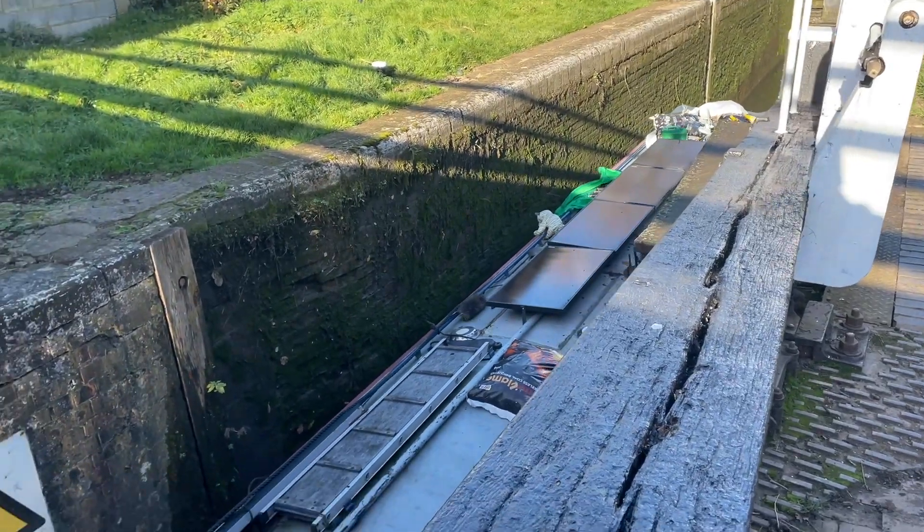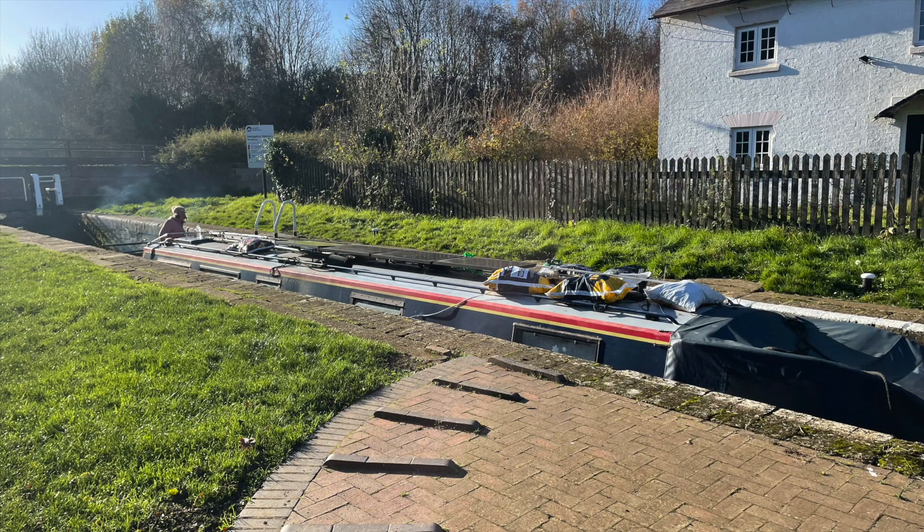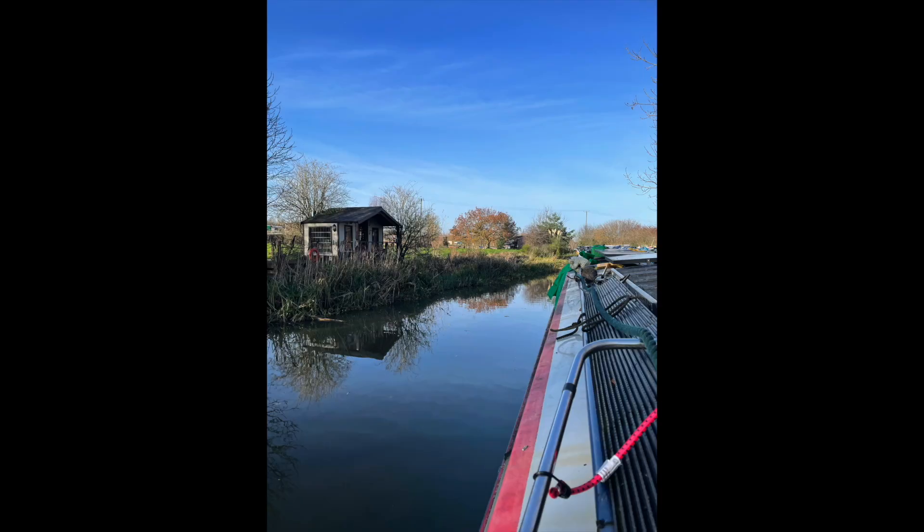We were keen to get through these locks because it was apparently going to rain the next few days, and we wanted to get through since it is prone to flooding, and then you couldn't get through until the water goes down. This was our mooring for the night — it was actually really pretty. We've been here before and it was a nice mooring spot.